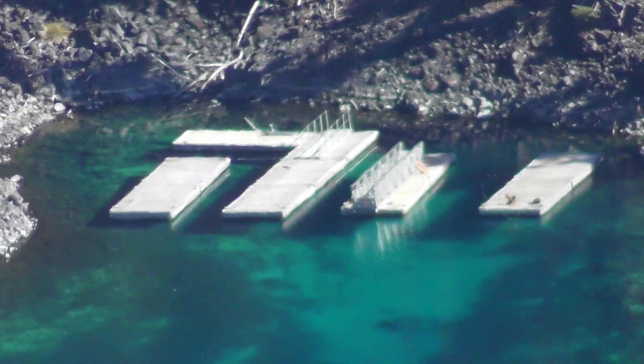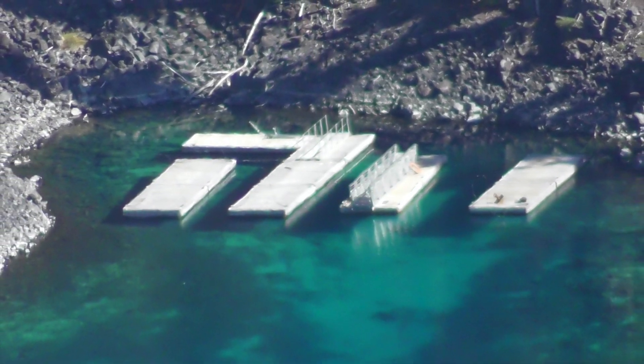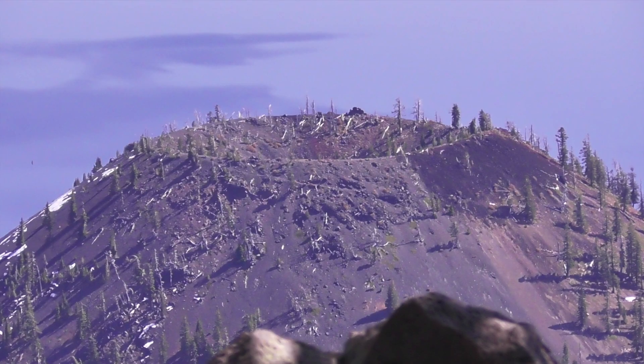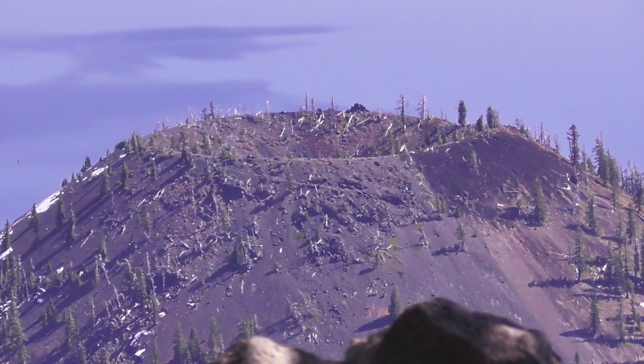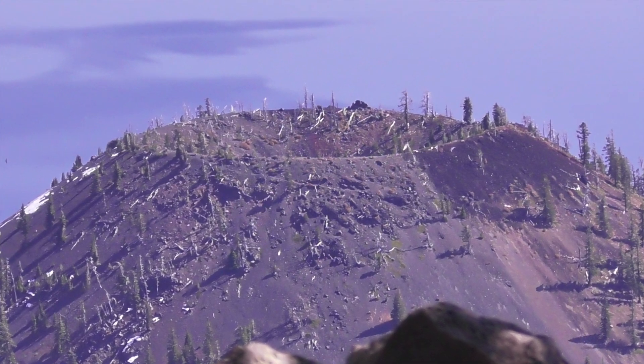In summer you can take a boat across the volcanic lake to another volcanic crater — Wizard Island. You can hike to the top where you see this crater. Oh, we are so high at Watchman's Overlook — we can even look down into the crater of Wizard Island.